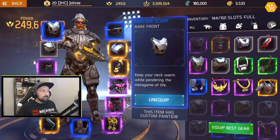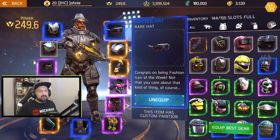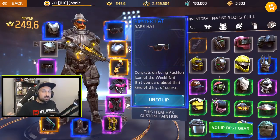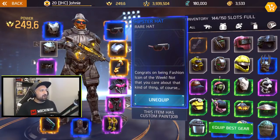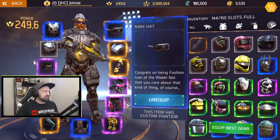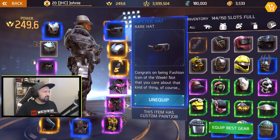Same thing for the glasses — I went on and equipped that and it's not whiteout shades, it says hipster hat: 'Congrats on being fashion icon of the week, not that you care about that kind of thing of course, because you're a hipster.' You actually have the glasses and the hat, which is like — I don't know if you guys call that a fedora or something like that, a fedora hat.